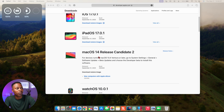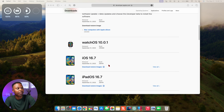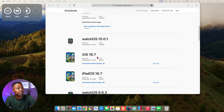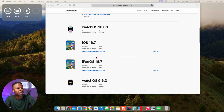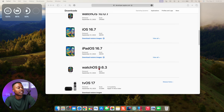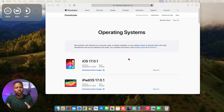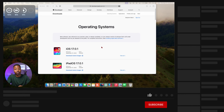A number of updates were released today: iOS 17.0.1 alongside iPadOS 17.0.1, macOS 14 RC2, and watchOS 10.0.1. iOS 16.0.1 and iPadOS 16.0.1 have also been released, and last is watchOS 9.6.3, which is the focus of this video. I do cover most of these updates here on the channel, so if you want to get to know your device better and enjoy these updates, definitely subscribe to stay up to date.